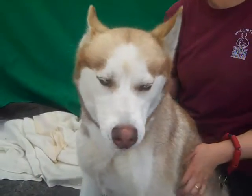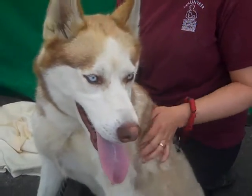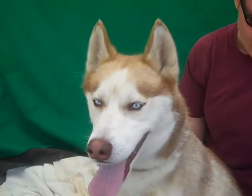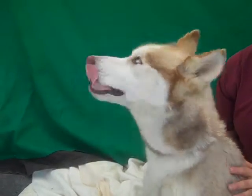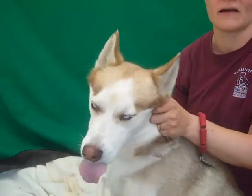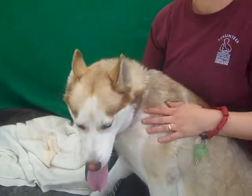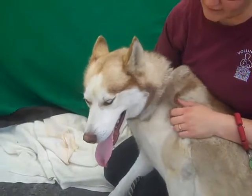He's maybe a teeny bit thin, so maybe he could gain three to four pounds, but he's basically at his normal size here. We have noticed, at least here in the shelter environment, he seems a little anxious around other dogs, so he might do best as an only pet or with owners who have some experience introducing dogs and socializing them around each other.